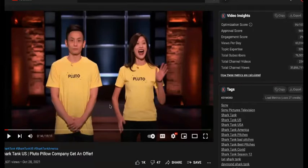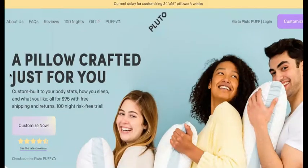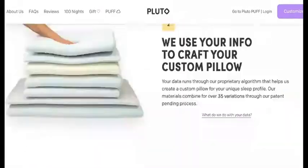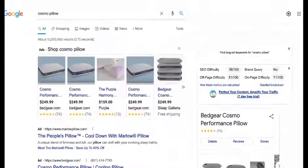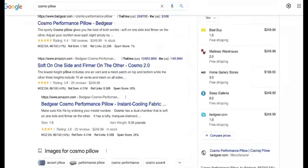So you remember Pluto Pillow from Shark Tank season 12? This is their website, PlutoPillow.com. Welcome to the first episode of Reviving Dead Shark Rejects, where we take Shark Tank applicants or contestants that have been on the show that did not accept the offer or got rejected themselves, and we bring them to profitability.